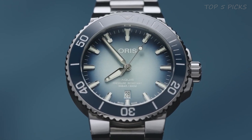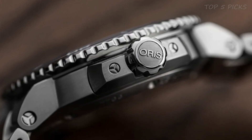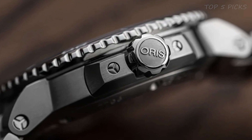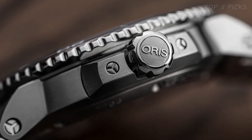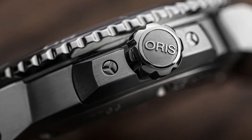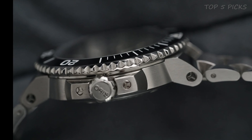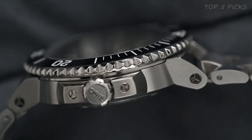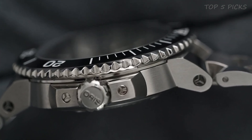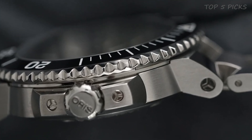The watch has a date calendar function and is water-resistant up to a depth of 300 meters. The movement is Oris Automatic Self-Wind, powered by the natural motion of the wearer's wrist. The watch comes with a special box and certificate, and is limited to 1,999 pieces, making it a unique and exclusive piece. The watch weighs 10.58 ounces, making it a sturdy and substantial timepiece.